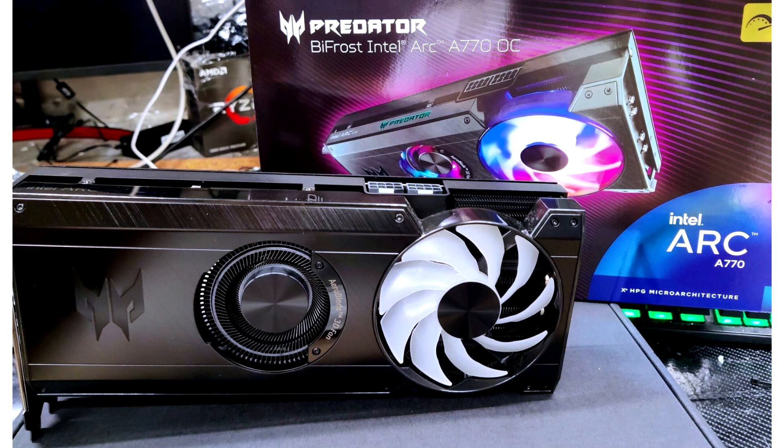The network has published the test results of the unique Acer Predator RK770 by Frost video card. On October 2, it became known that Acer entered the graphics card market by introducing the Predator by Frost model based on Intel RK770 for desktop PCs.